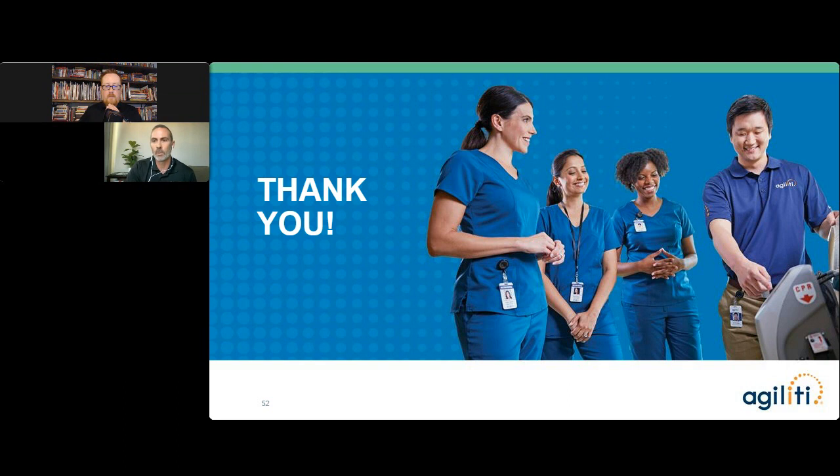On the resources section on the right-hand side of the screen, we have downloadable content — feel free to access that, download slides and other resources provided by Agility. We want to thank everybody for joining us, especially those of you on the West coast who got up early this morning. We really appreciate you being part of the whole conference. We'll see everybody back in 15 minutes, and Mike will see you back in about an hour and a half.